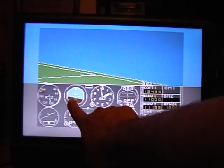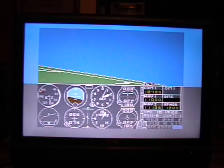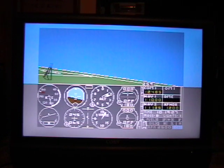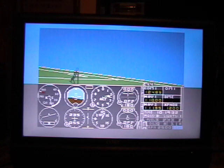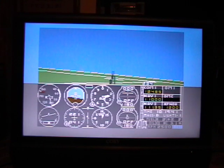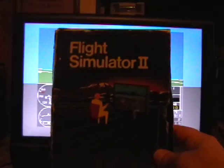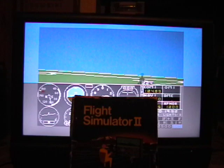I can identify a few things: that's your artificial horizon, your altitude, probably your speed, and I guess these are your radio instruments. I'm not going to let this play too much longer because there's really not much more to see beyond that. But this is Flight Simulator 2 by Sublogic. Thank you for watching.